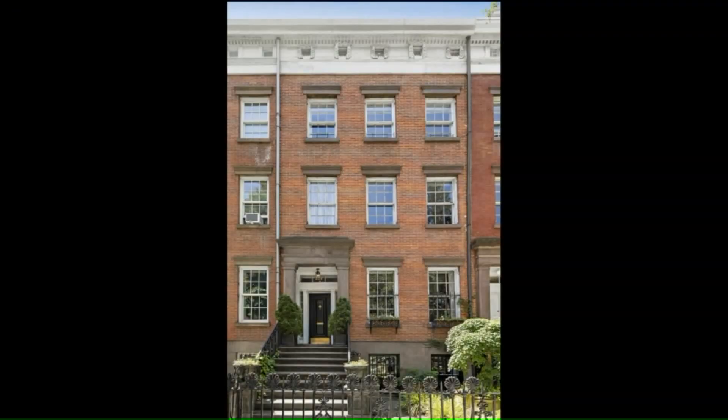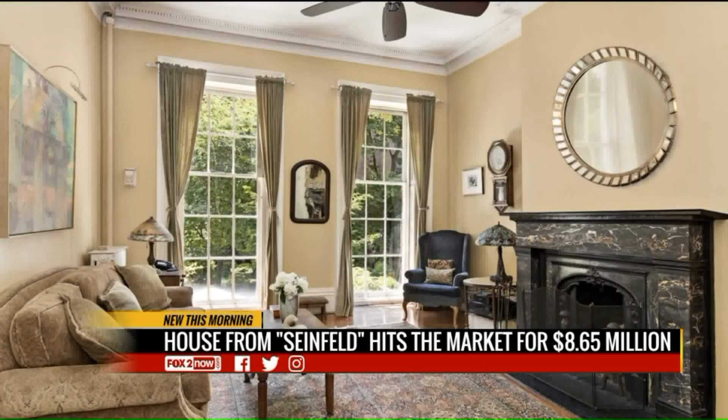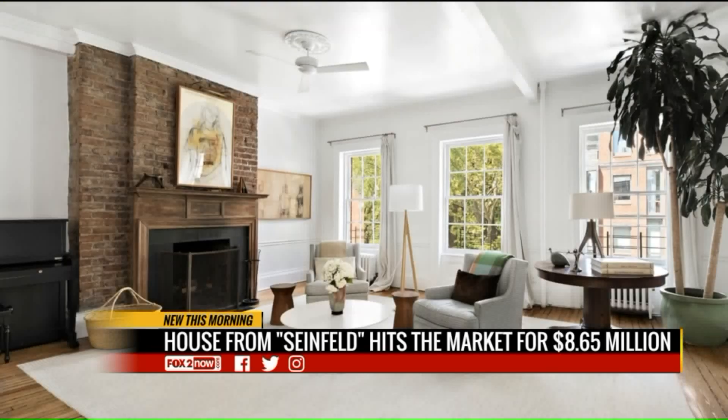House just hit the market. The townhome portrayed as Elaine's home in the iconic sitcom is now up for sale. This one is located in the Chelsea neighborhood of New York City, very tony area. Built in 1839, the four-level home includes six bedrooms, an open space kitchen, and a backyard garden.